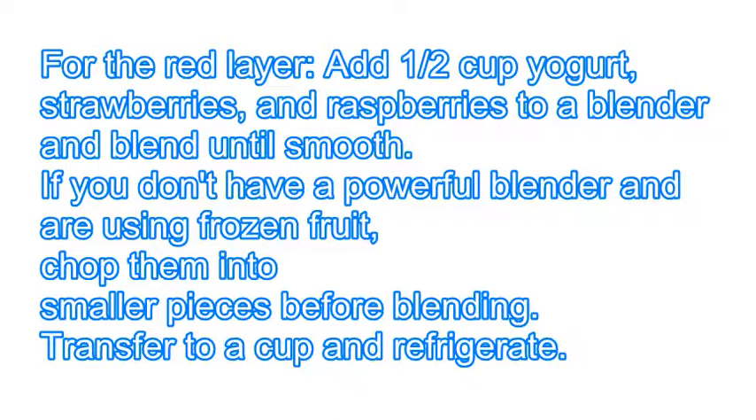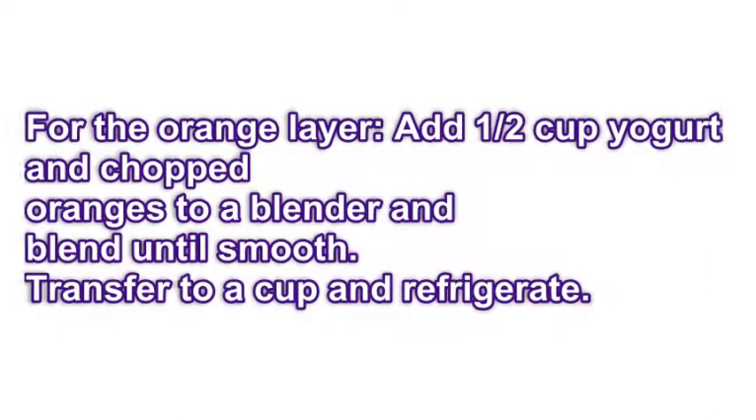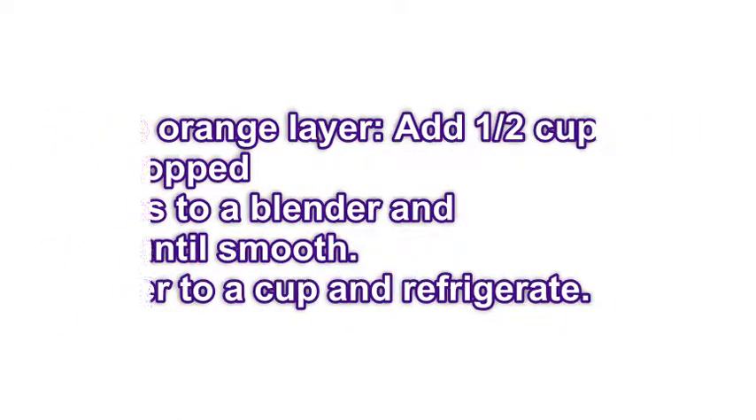Transfer to a cup and refrigerate. Step 2: For the orange layer, add ½ cup yogurt and chopped oranges to a blender and blend until smooth. Transfer to a cup and refrigerate.